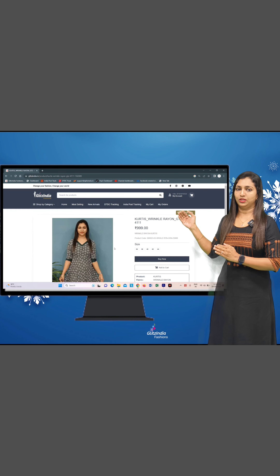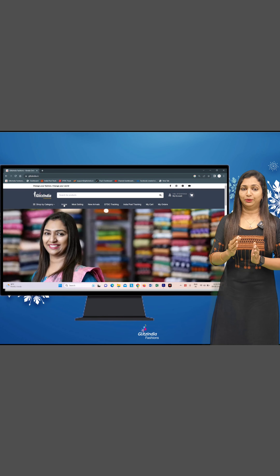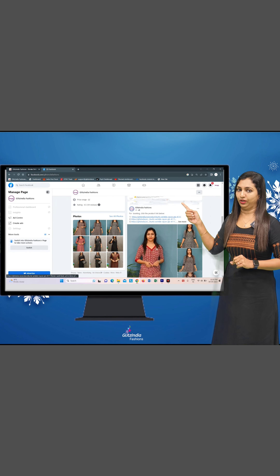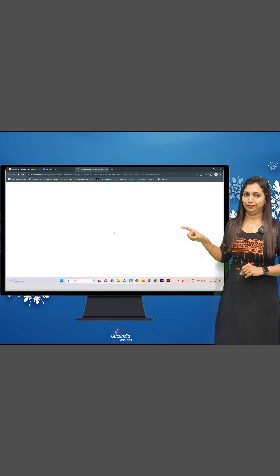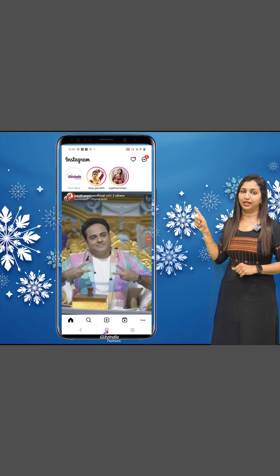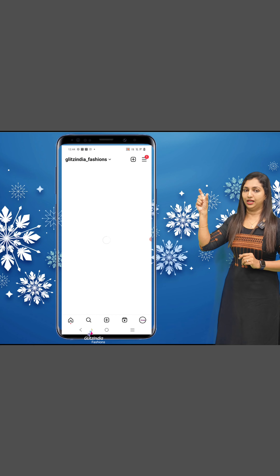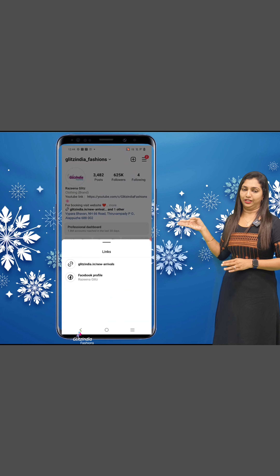Now I will walk you through the process — select your address. You can book via YouTube using the correct link in the description. On Facebook, click on the correct site link. On Instagram, click on the bio link to reach the same homepage. Then click on New Arrivals to book the latest products.